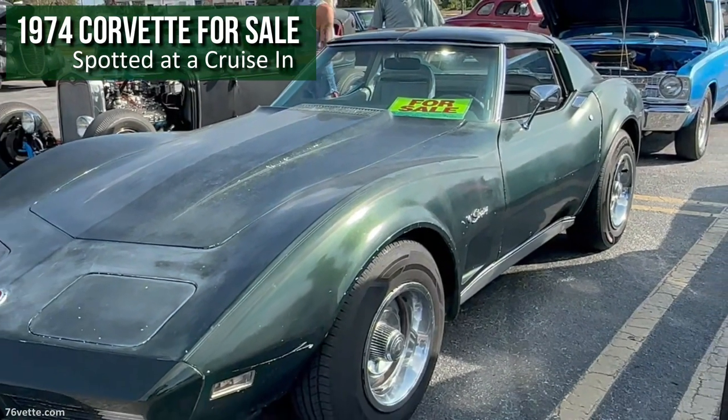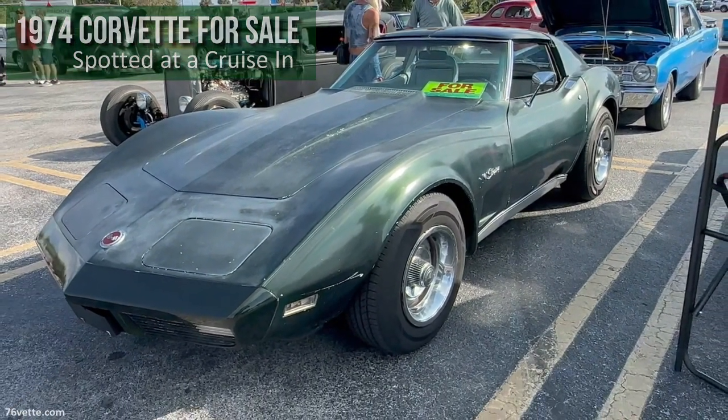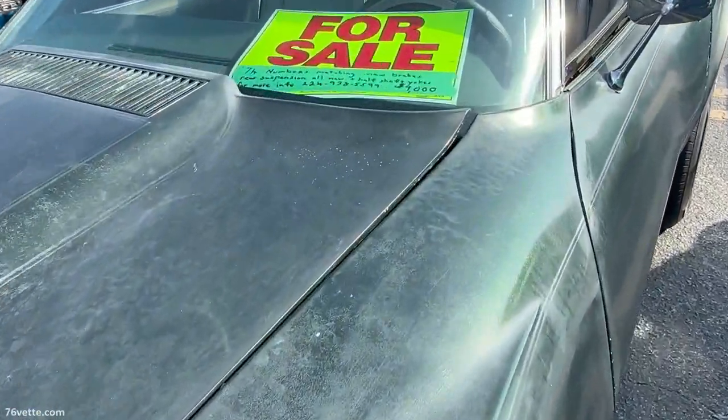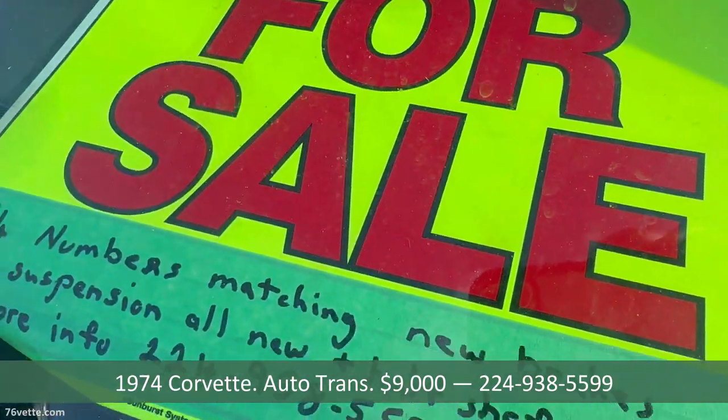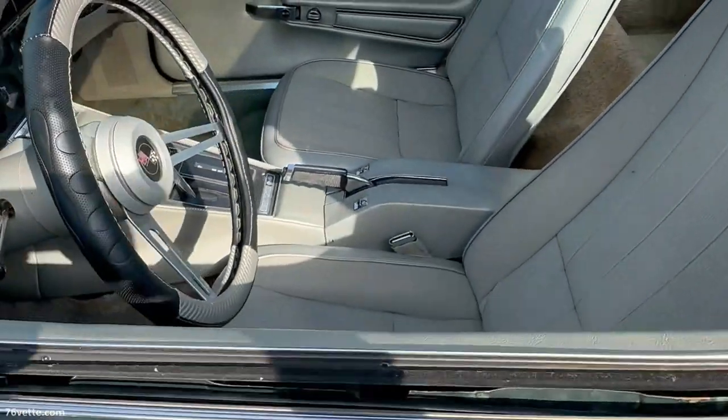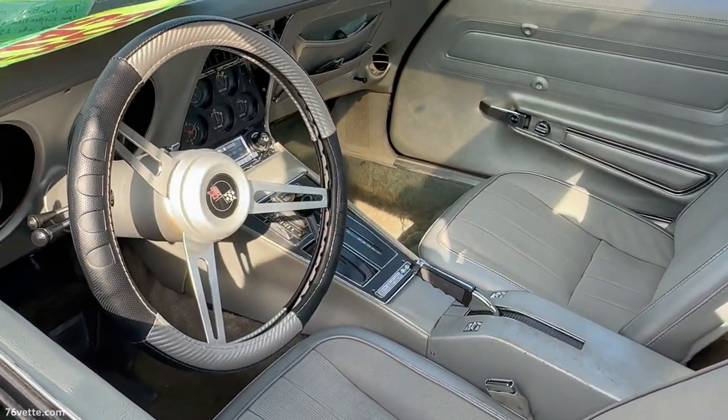Hey guys, I recently saw this 74 Coupe for sale at a local cruise-in and the asking price is $9,000, which I think is on the high side considering the car needs a lot of repairs.